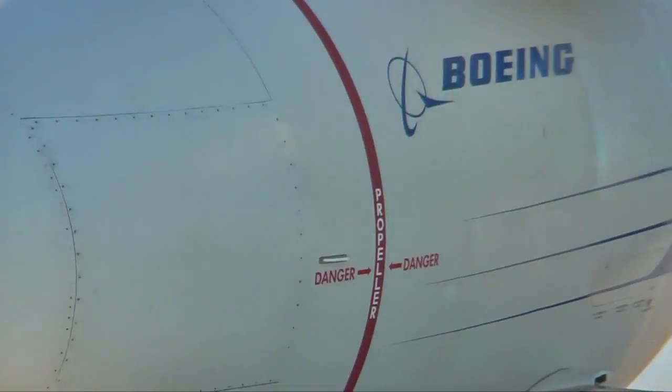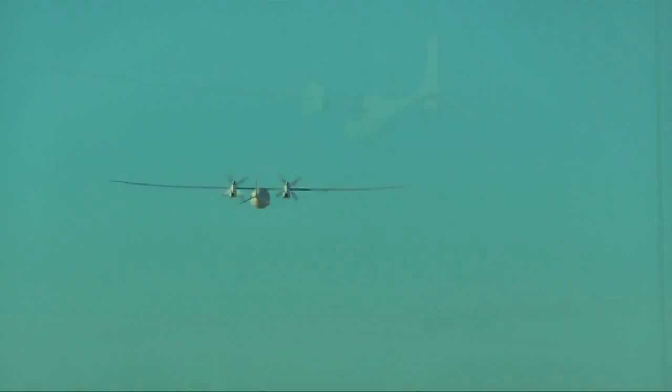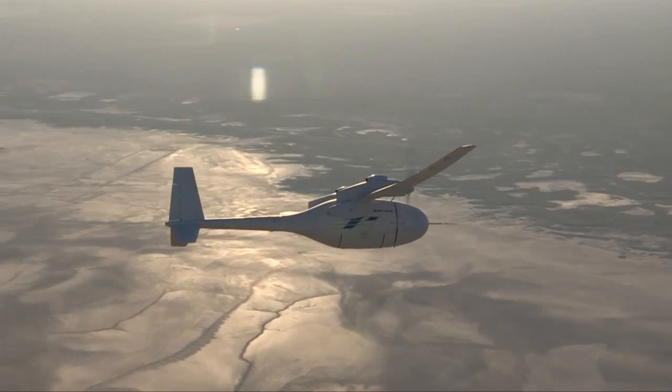Program engineers are already analyzing the data from this first test flight as Phantom Eye launches a new era of high altitude persistent ISR. When the demonstrator is flown again, it will enter higher and more demanding envelopes of high altitude flight. "It's managing the risks and learning from it — we're testing technology for the future."